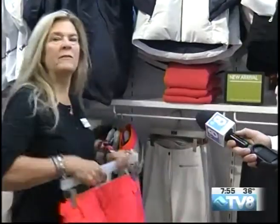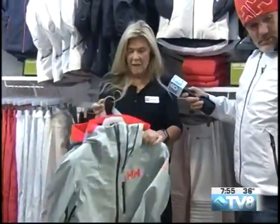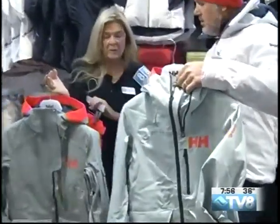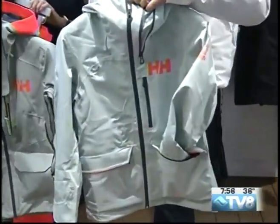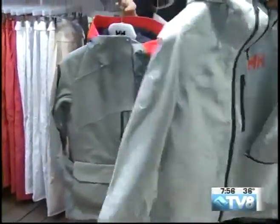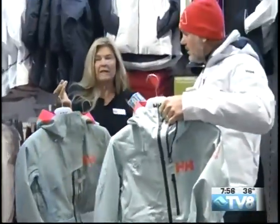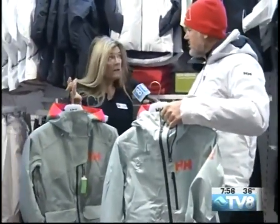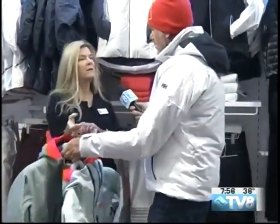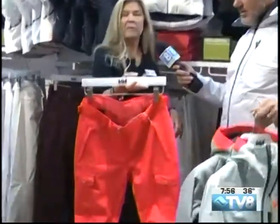I'm going to show you a little more women's. This is the Powder Queen jacket and the Powder Queen shell. These are great jackets — plenty of pockets. This is heavily insulated. It's got a great hood that's helmet compatible. It's got the life pocket, which keeps your cell phone warm so it doesn't drain the battery. Nothing worse than pulling it out to take a picture and your battery's dead. And here's a pant that looks great with both of them.